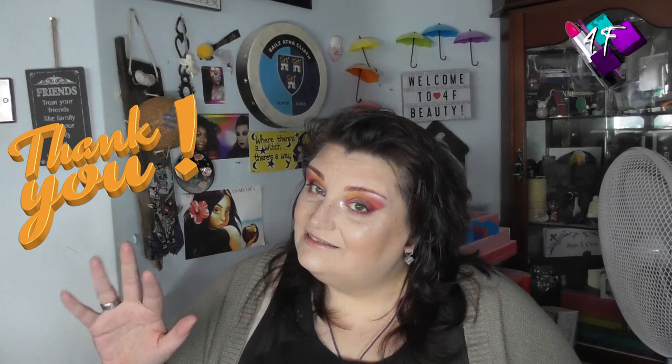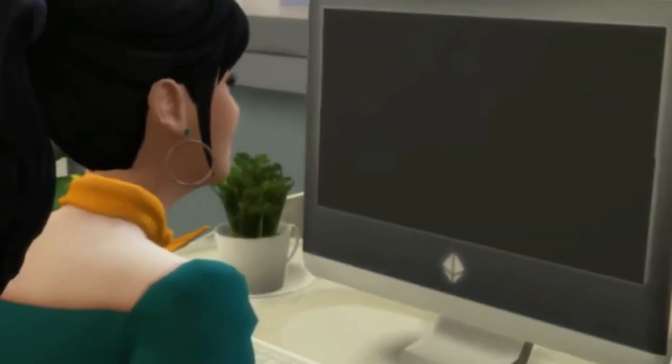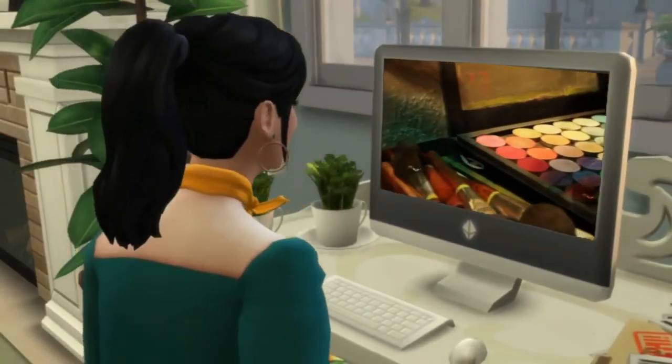In the meantime, as ever, all that remains for me to say is: stay fabulous, and I will see you next time. Bye for now.